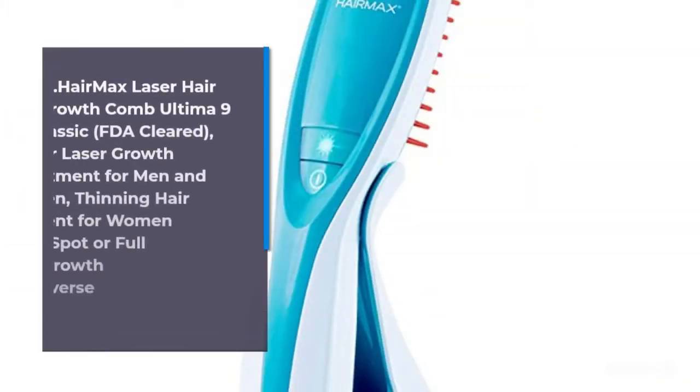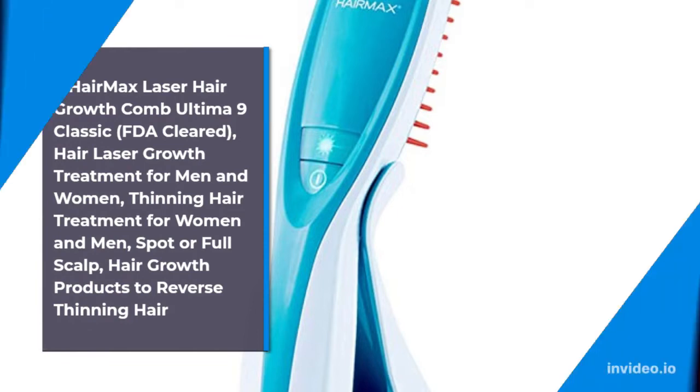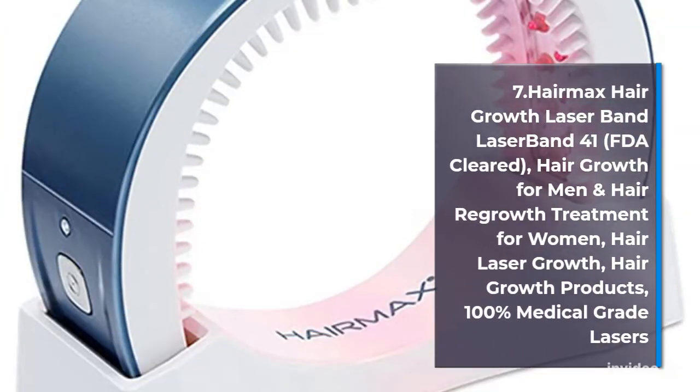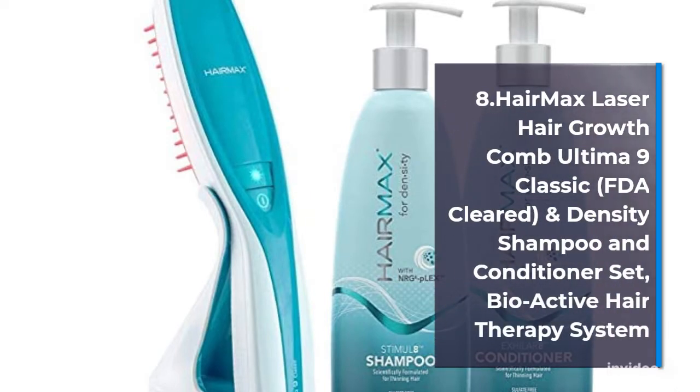Number 6: Hair Max Laser Hair Growth Combed Ultimate 9 Classic, FDA Cleared, Hair Laser Growth Treatment for Men & Women.